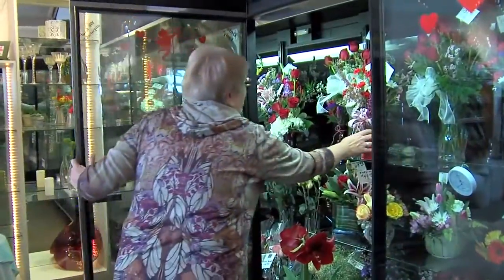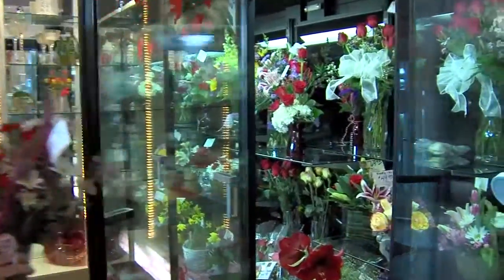It comes in fresh every day, just like food into a restaurant. It's got to be handled right, it's got to be turned pretty quickly. Welcome to Peeler's Flowers — beautiful finished bouquets in the front.